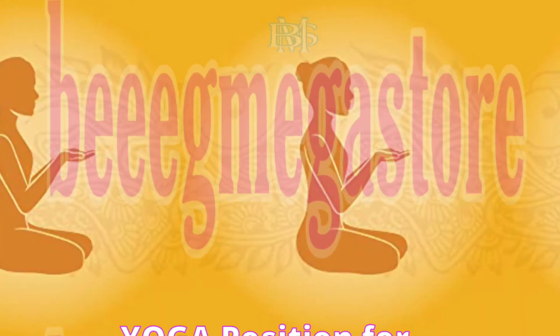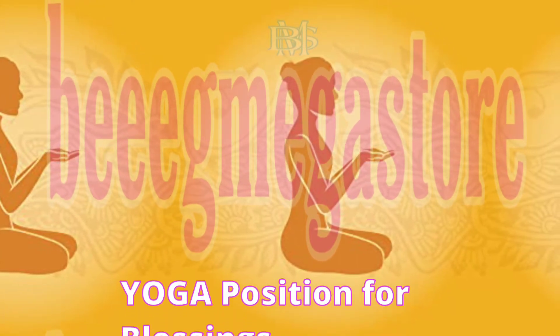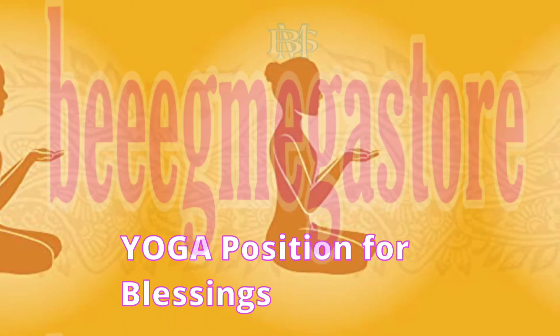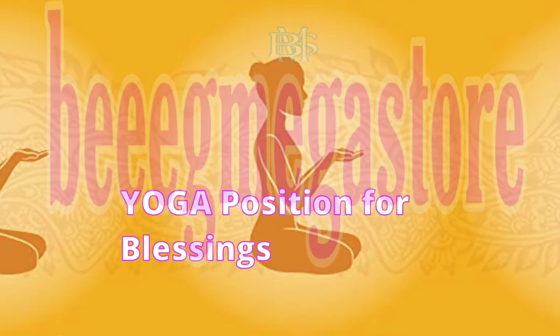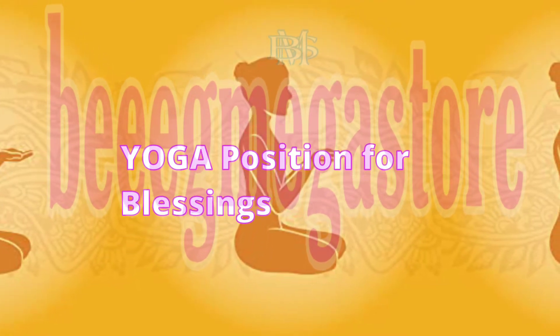Yoga Position for Blessings. Sit in a comfortable sitting position, upper arms pressed against ribcage, elbows bent so that hands are at heart level. Cup your hands together, palms facing up. Breathe long and deep. Allow yourself to relax and receive blessings. Continue for 5 to 10 minutes.